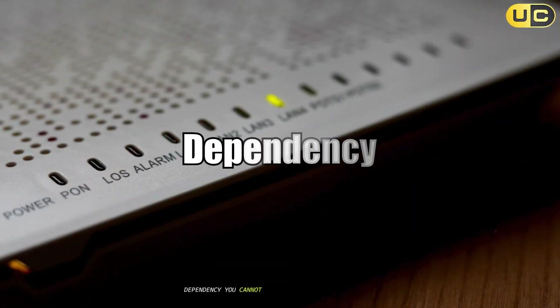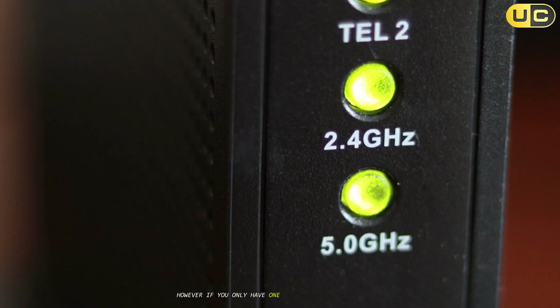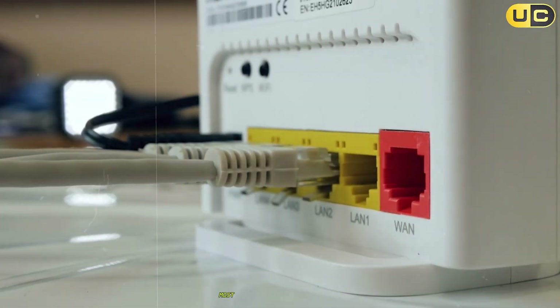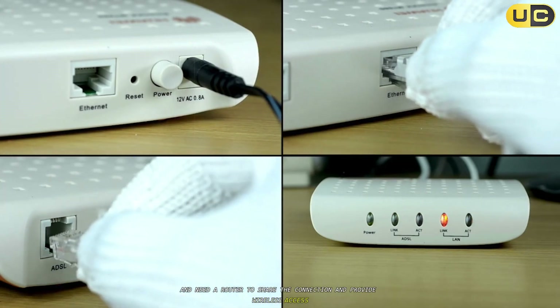Dependency: you cannot access the internet without a modem. However, if you only have one device and don't need Wi-Fi, you could technically get by with just a modem. In today's world, though, most people have multiple devices and need a router to share the connection and provide wireless access.